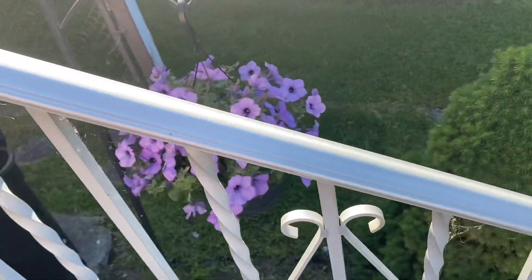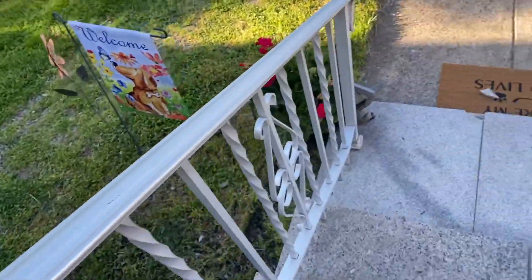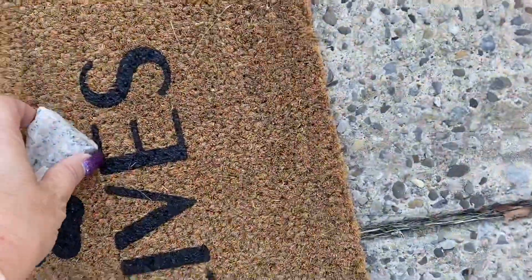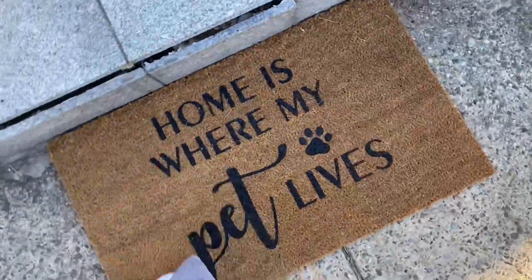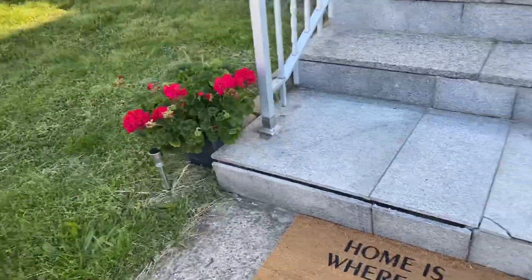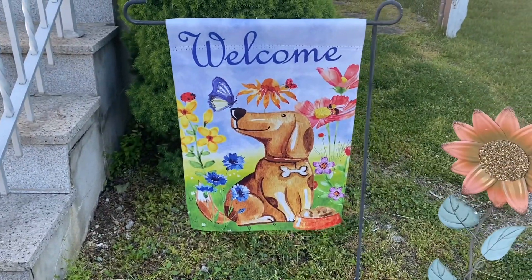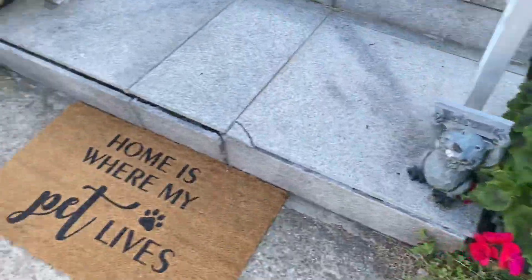We hung petunias on this little shepherd's hook. Come down here and let me show you. Part of the steps — we rent this house so a couple things falling apart, my landlord has to take care of, like these stairs. But here's our little mat. We've got some geraniums on either side. Found this adorable new flag at a Christmas Tree shop. How cute — looks like Molly or Paisley. So the flowers look good this morning. We'll have to water them later.